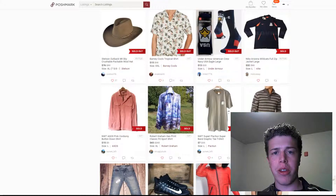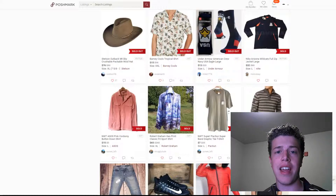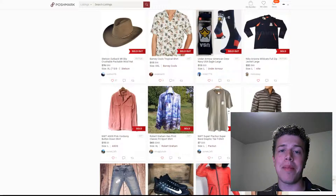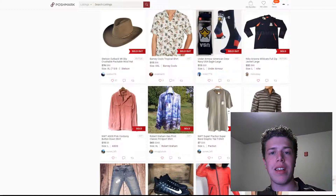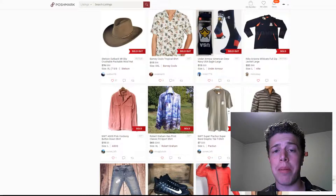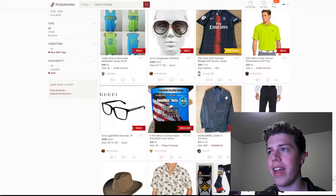But for this video in particular, I'm looking for comments down below from experienced Poshmarkers who have dealt with NWT, or new with tags, items. This is something that I went out and bought on a whim because I was out shopping with some friends and found a good deal. So with that being said, let's take a look at the actual men's section and the sold items for new with tags.